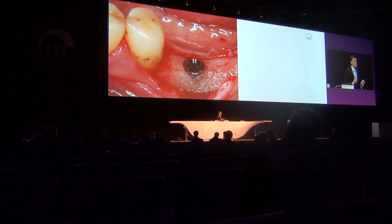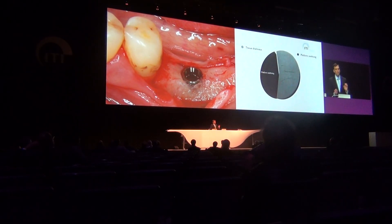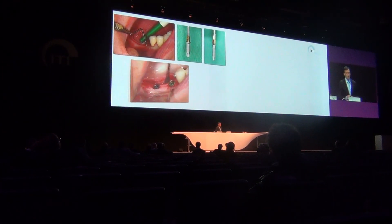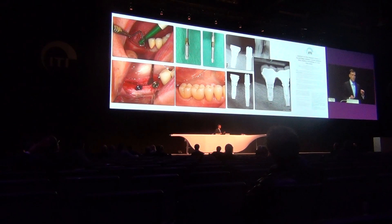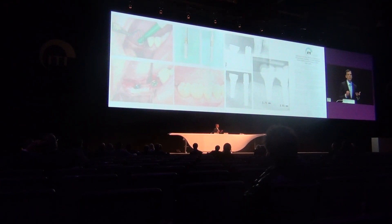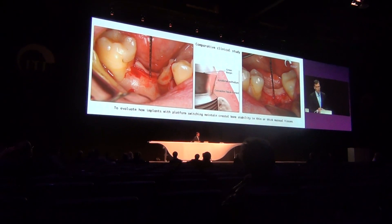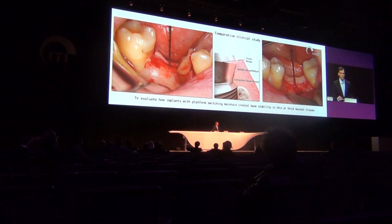Going back to the question of why platform switching is sometimes not effective — we must evaluate it in terms of tissue thickness at the time of placement. We performed such a trial four years ago, taking two implants — one with platform switching and one with a regular connection — placed side by side in thin tissues, and we found no difference in bone loss. The problem with that paper was only four patients with problem implants, which was not sufficient. This led us to our comparative clinical study to evaluate how implants with platform switching may achieve bone stability in the context of tissue thickness.